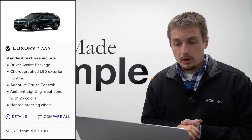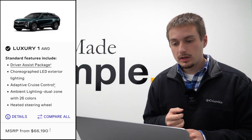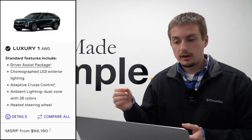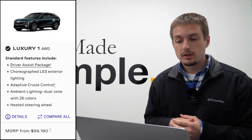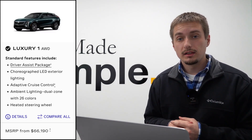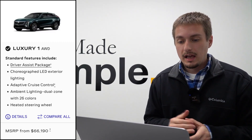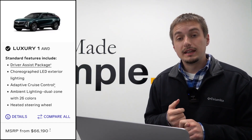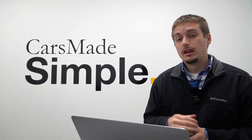Starting out with luxury package one — the entry level for the luxury trim — this starts at $62,690 for rear-wheel drive and $66,190 for all-wheel drive. This automatically includes the tech plus driver assistance package, and additionally you get the choreographed LED exterior lighting, ambient lighting dual zone with 26 interior colors available, as well as a heated steering wheel, since heated seats come standard across every Lyric.